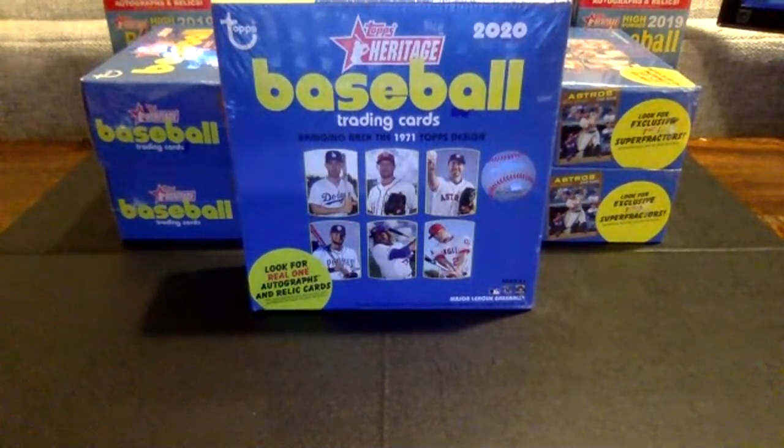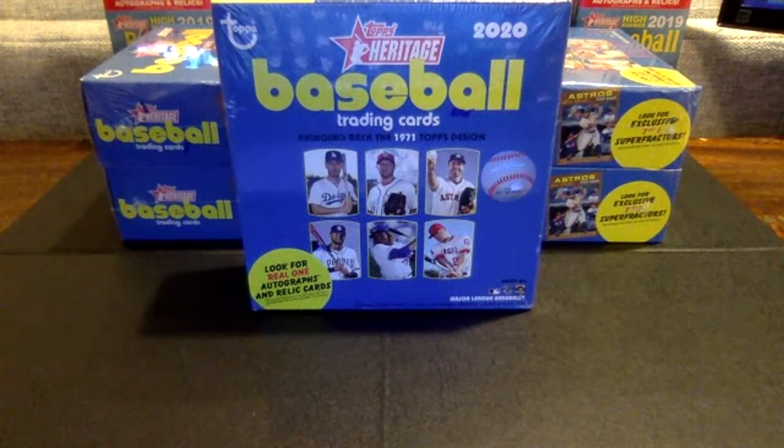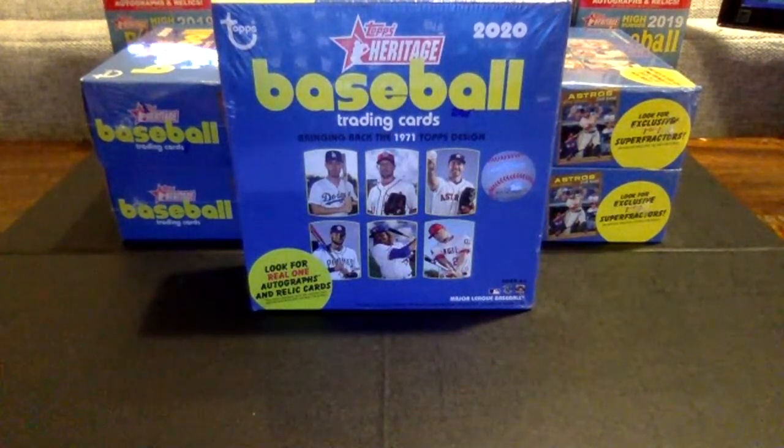It should be a fun one tonight. We have, as you guys know, five mega boxes of 2020 Heritage — throwing it back a few months. This product came out earlier in the year. This is one of the first few live breaks we're doing, so please bear with us. We'll do our best to get through it quickly and have some fun. We'll get these sorted and packaged tonight and they should be in the mail for you guys at some point tomorrow. Might wait another minute or two to see if we can get a few more people logged in.